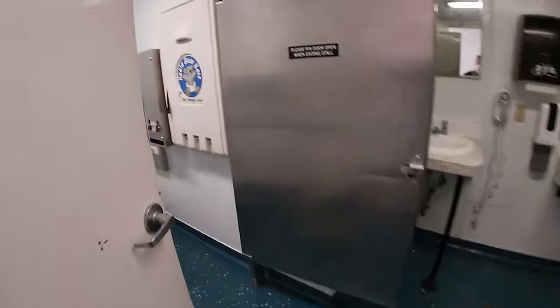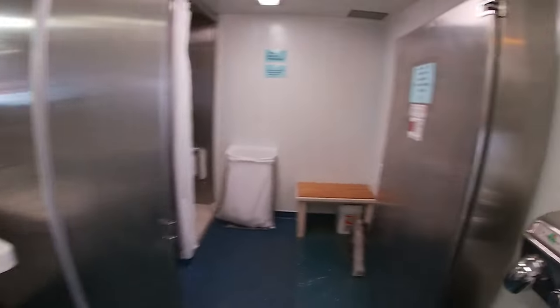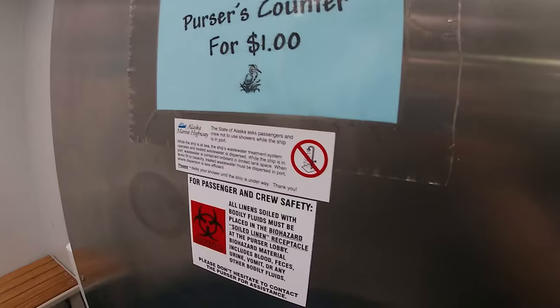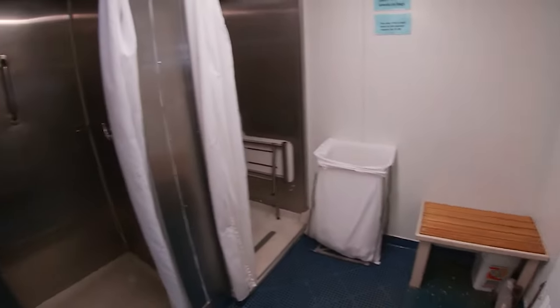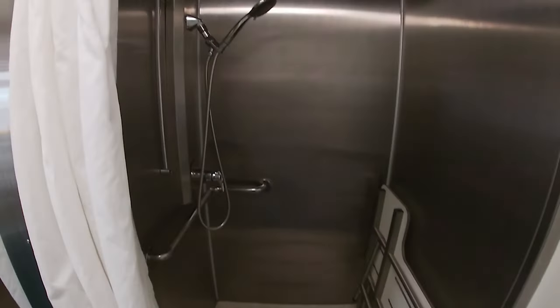Bathrooms are very important. There were regular bathrooms around the ship and also shower rooms. You can rent a towel if you don't have one with you, and there was also a hairdryer in there. There are two shower stalls that you can use when you're staying overnight.